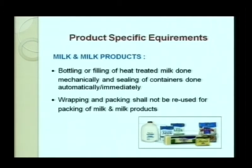For milk and milk products, which are highly perishable, bottling and filling of heat-treated milk should be done mechanically so it is immediately sealed or packed. Sealing of containers should be done automatically, or if done manually, it should be done immediately without exposing to air. Wrapping and packing shall not be reused for milk and milk products to prevent contamination from packaging materials.